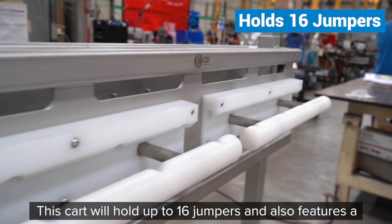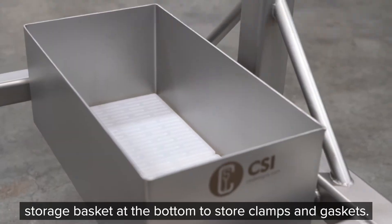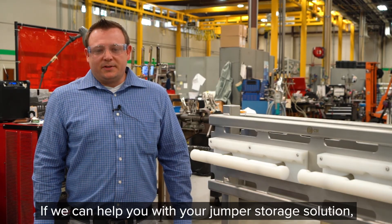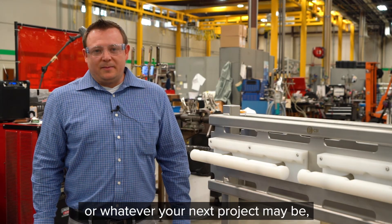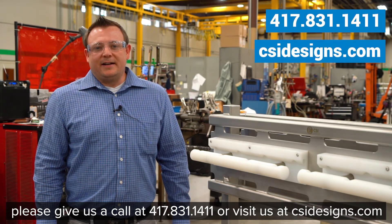This cart will hold up to 16 jumpers and also features a storage basket at the bottom to store clamps and gaskets. If we could help you with your jumper storage solution or whatever your next project may be, please give us a call at 417-831-1411 or visit us at CSIDesigns.com.